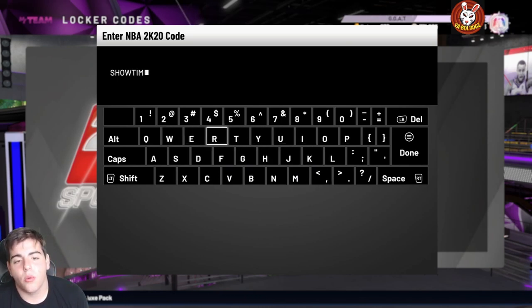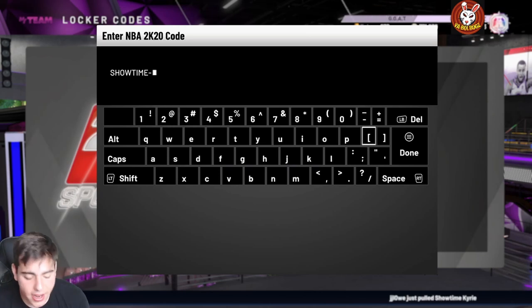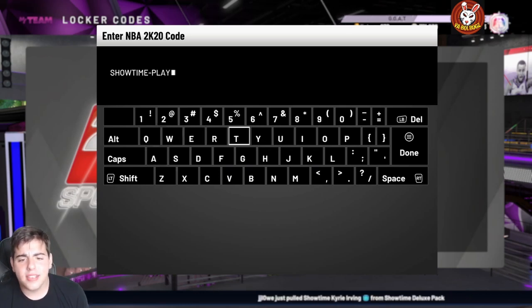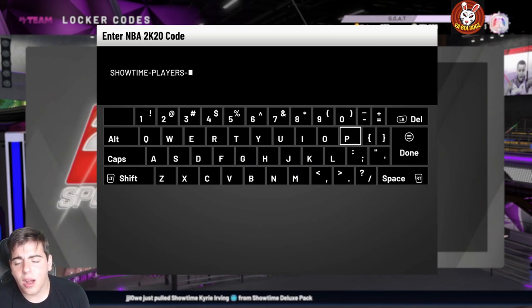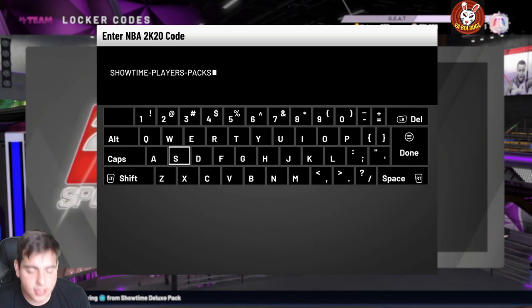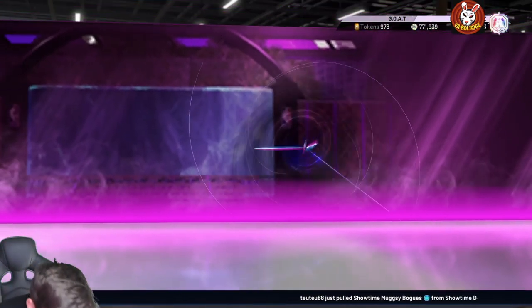We got a new locker code and some crazy new packs — not the best packs in my opinion, I think they're the worst packs I've ever popped, but you guys get the idea. Here's the locker code — please drop a like, let's get a hundred likes on this video. We're doing MT giveaways all the time. The code is: showtime-players-pack.